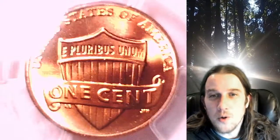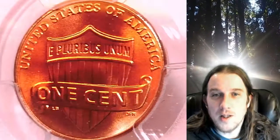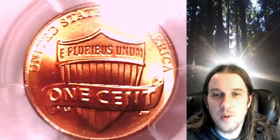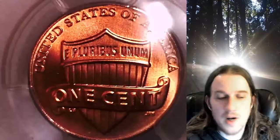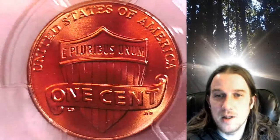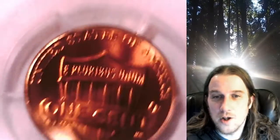Welcome to Time Travelers Coin Exchange. The next coin we're going to take a look at is a 2012-D Lincoln Shield Cent. This is a business strike coin from the Denver Mint. It has been graded by PCGS and they graded it Mint State 66 Red.